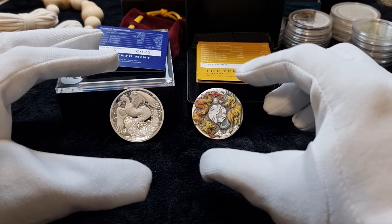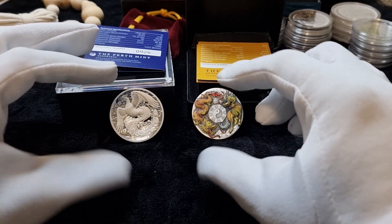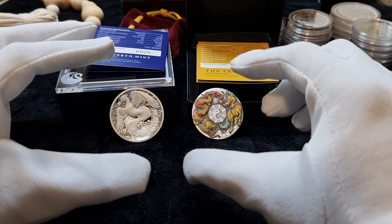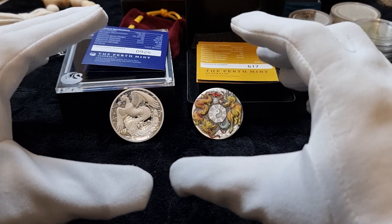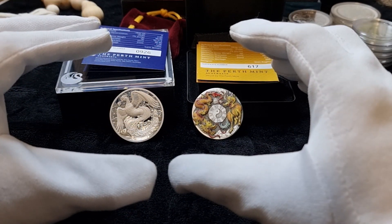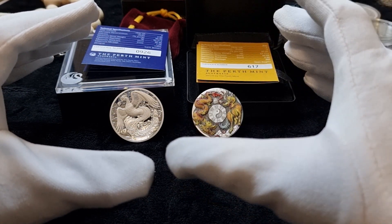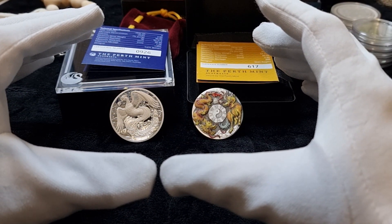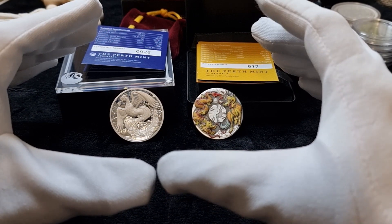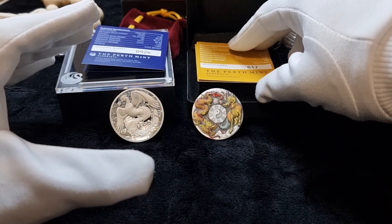When they make these coins, they normally strike them more than once — that's how they achieve this finish. The idea behind the collector's coin is that because of this precision and quality, it will become more desirable in future. Just like art, it will go up in value.